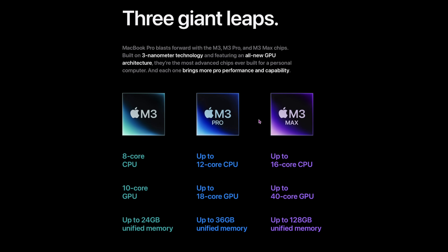Then they came out with the M3 Pro — up to 12-core CPU, 18-core GPU. And they did come out with a third one, the M3 Max — 16-core CPU, 40-core GPU. The big kicker is that the M3 Max can go up to 128 gigs of unified memory, but you're going to pay for it. The standard M3 can go to 24, and the M3 Pro can go to 36.